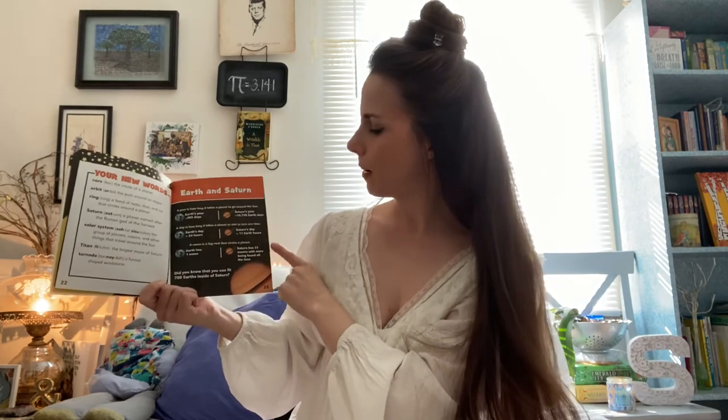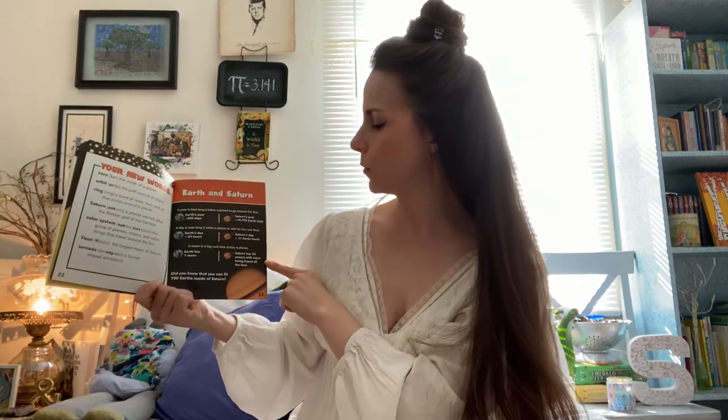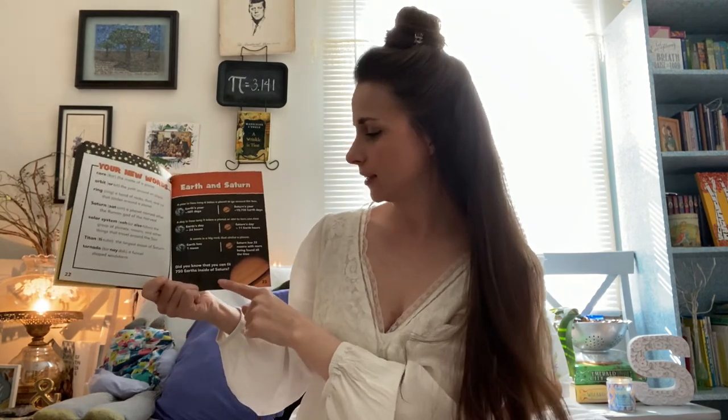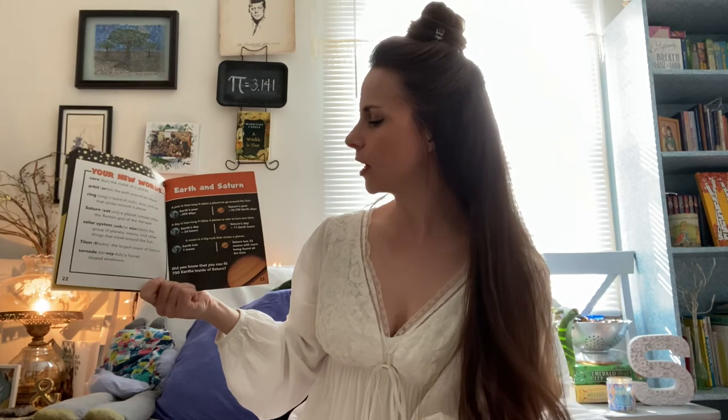Earth has one moon, but Saturn has 33 moons with more being found all the time. Did you know that you can fit 750 Earths inside of Saturn? I didn't know that, but I'm so glad we learned together today.